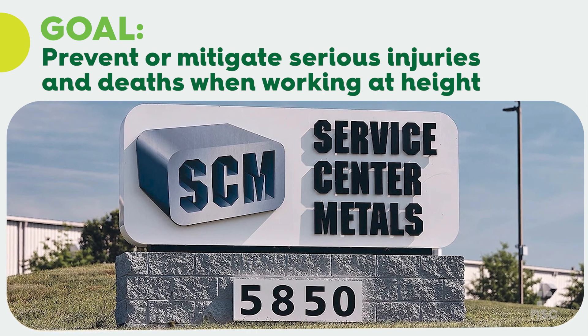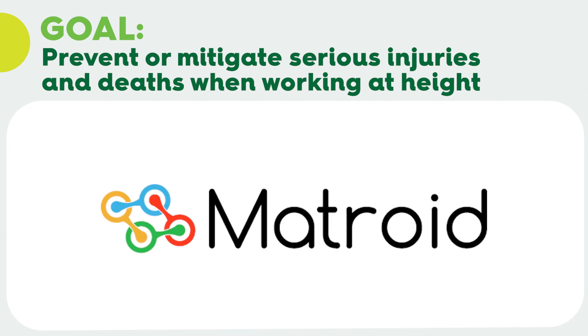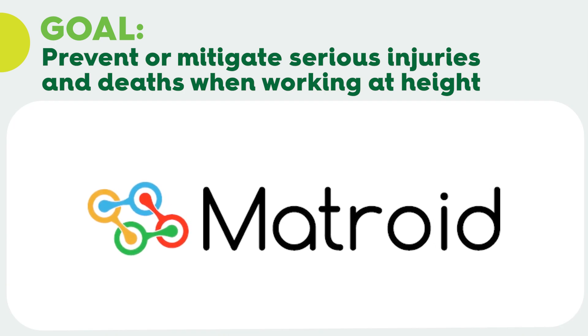A service center, metals and aluminum extrusion and billet company participated in the challenge. They worked with Maytroid, a computer vision software provider.